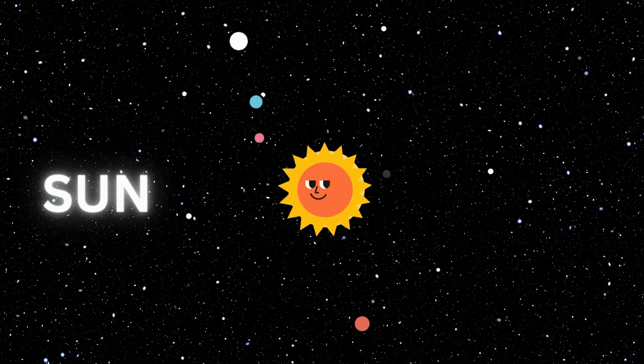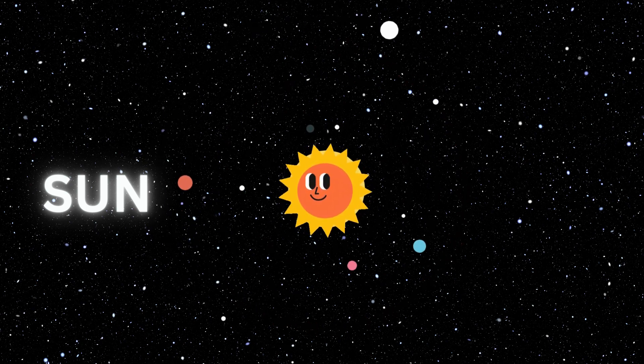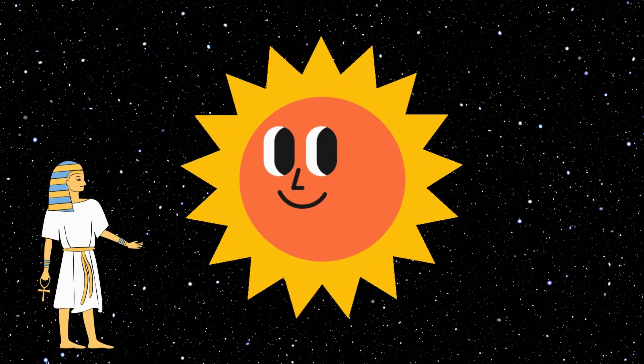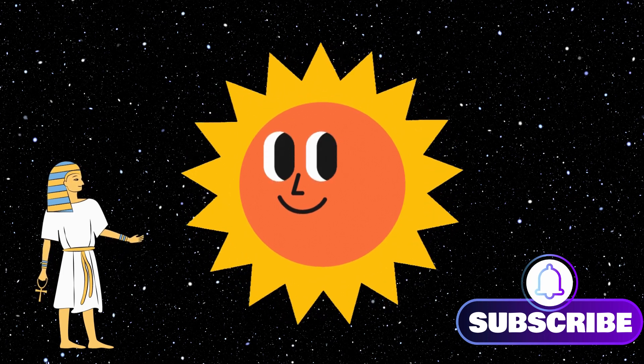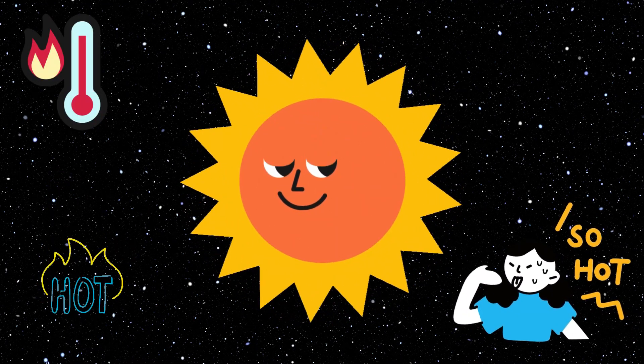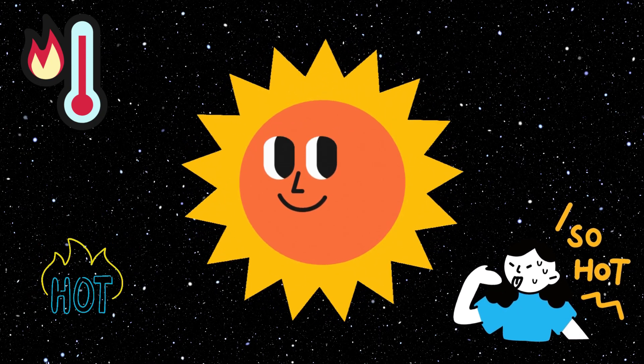Facts about the sun. The sun is over 4.5 billion years old. Many ancient civilizations thought the sun was a god. The surface of the sun is 5,505 degrees Celsius.